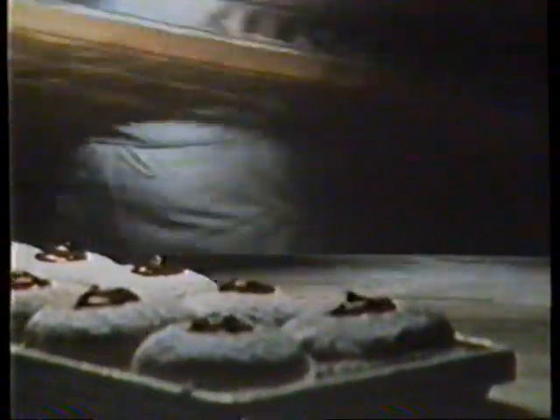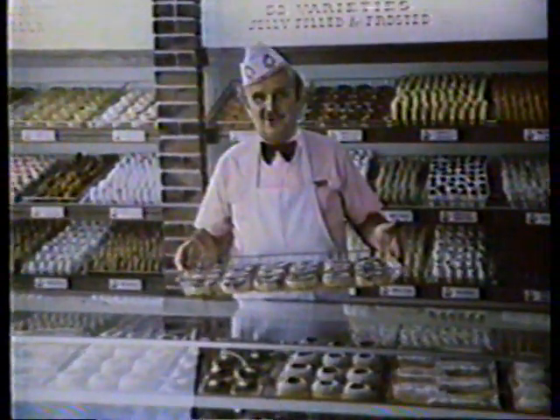Why do we do all this? Because it's easier for you to buy doughnuts in the supermarket than to make a special stop at Dunkin' Donuts. So we make it worth the trip.